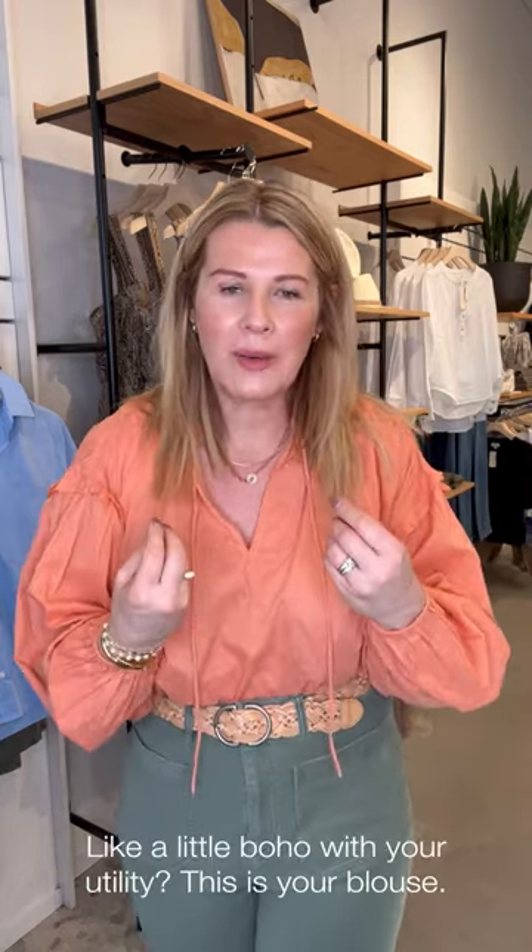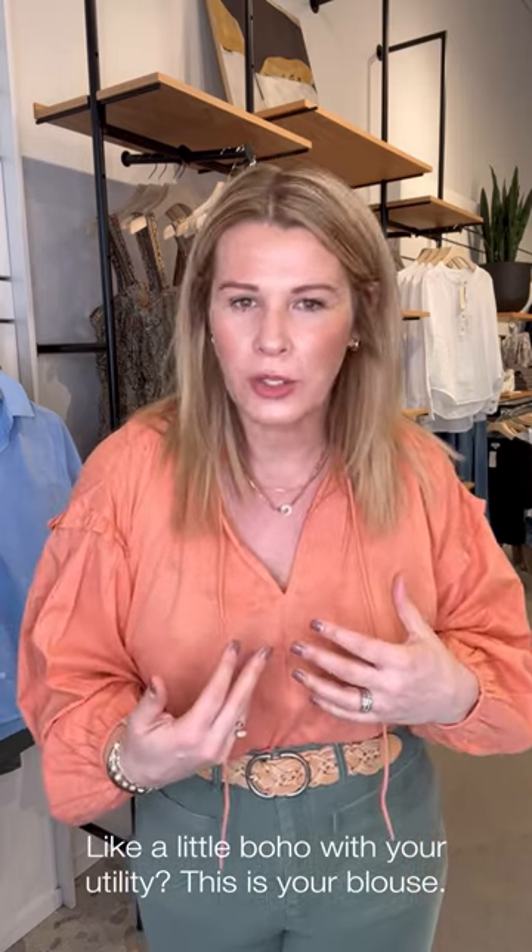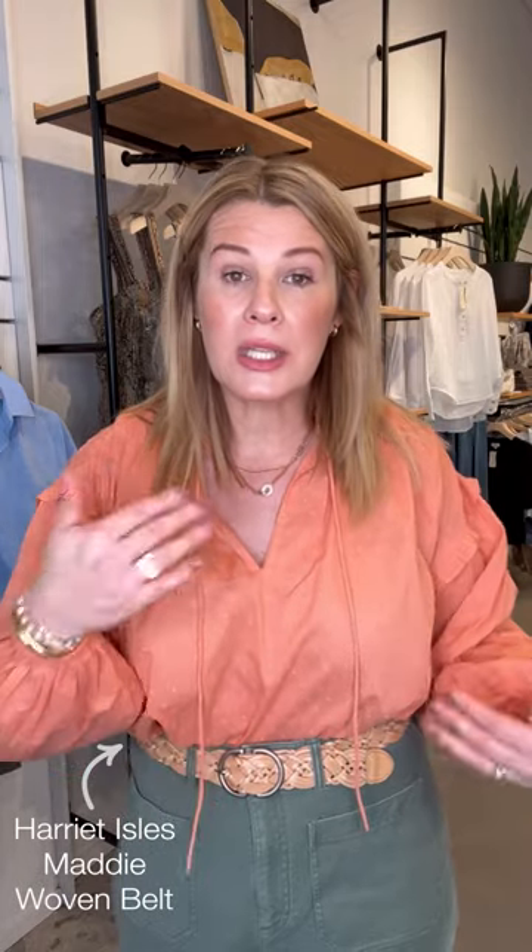This is the Phoenix blouse by Cleabella — it's a really light orange-y coral color. I love this silhouette for spring. If you enjoy a boho vibe in your tops and want something with a little volume and femininity, Cleabella is a wonderful brand for that. Because it has so much volume, I've done a nice full tuck. This is the Harriet Isles braided leather belt in a lighter color — so you've got the darker and the lighter; I'd pick up both. They define the waistline beautifully.